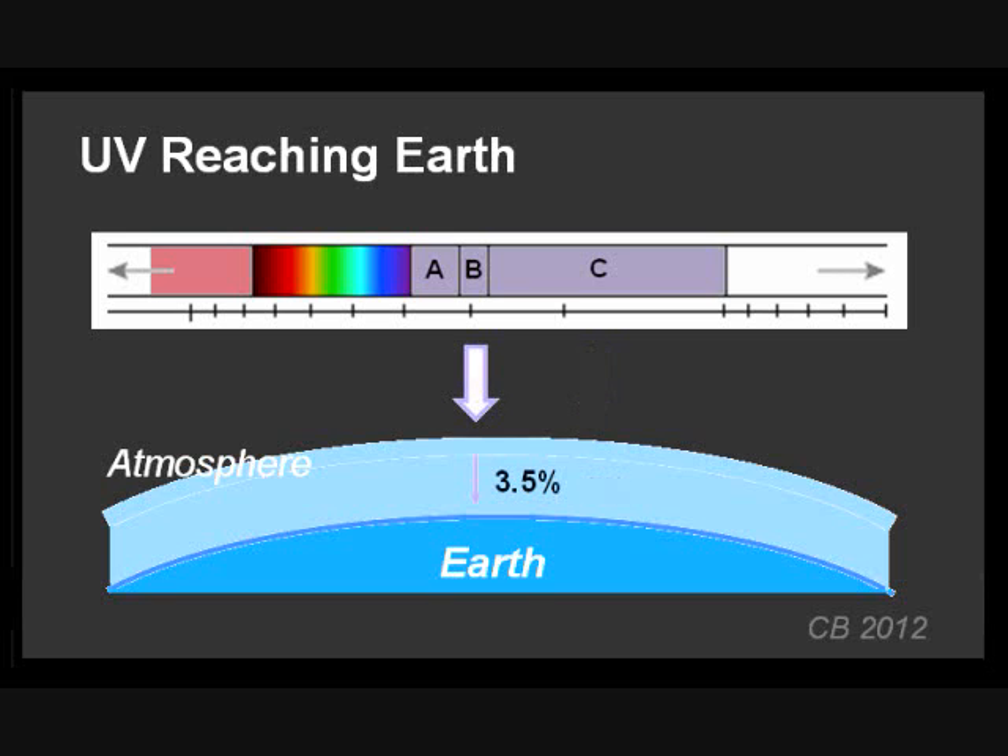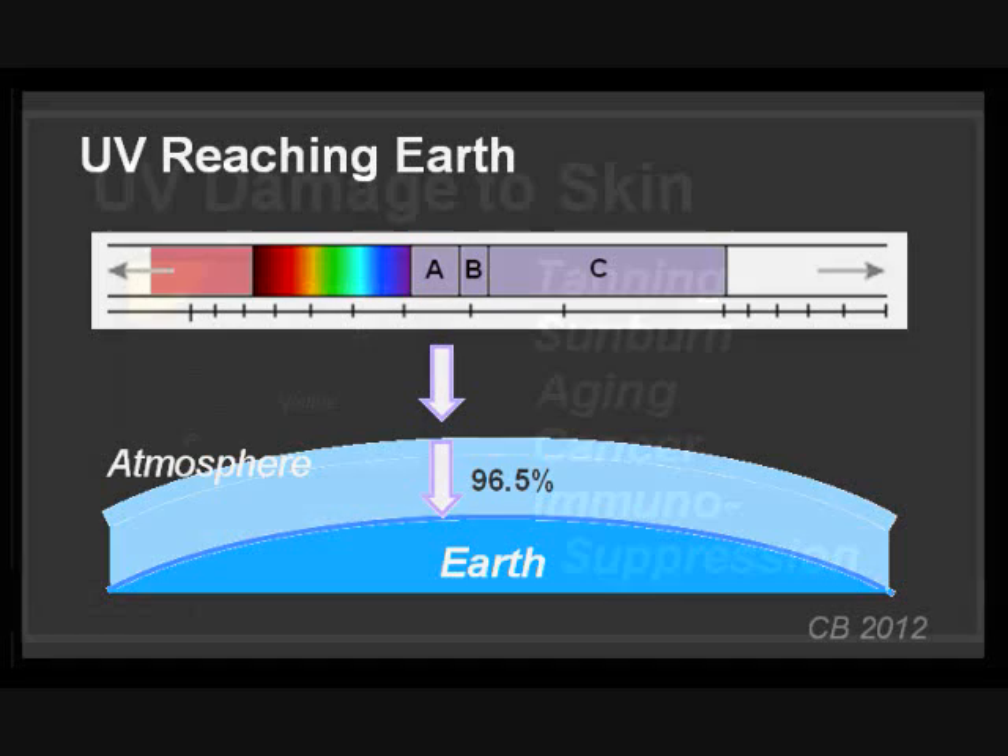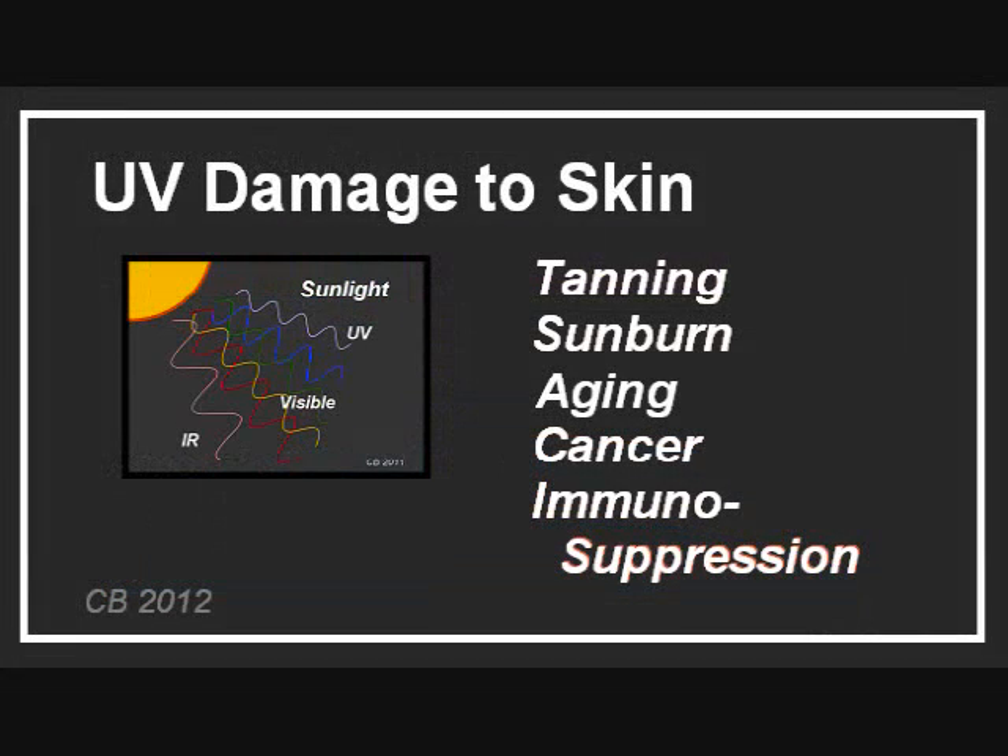UV-B is your friend in small doses, but not in large doses. You need a certain amount of UV-B for your own production of vitamin D, which starts in your skin. But too much UV-B is potentially a direct cause of skin damage. While less than 5% of UV-B reaches the Earth's surface, over 95% of UV-A gets through, and it is also potentially damaging. It has been clearly shown that cumulative UV exposure causes damage to exposed skin in the form of tanning, sunburn, accelerated skin aging, skin cancers, and — surprisingly — immunosuppression.